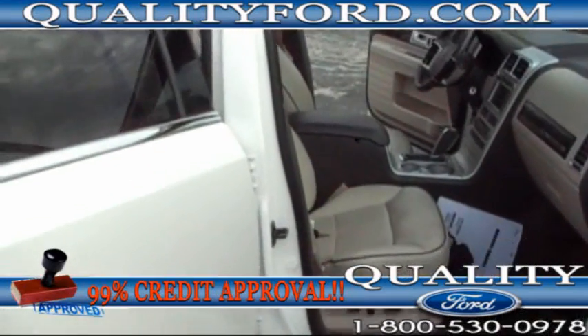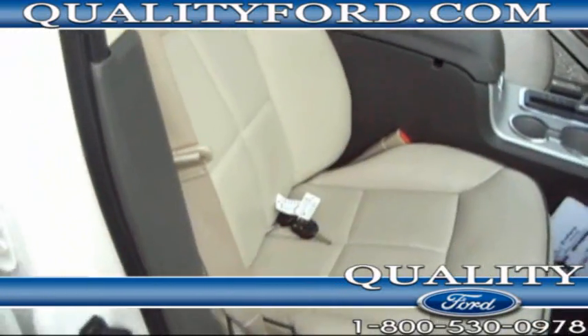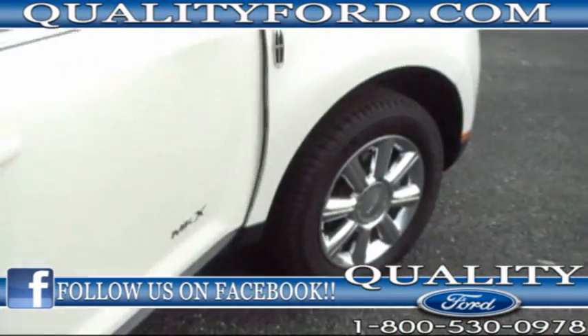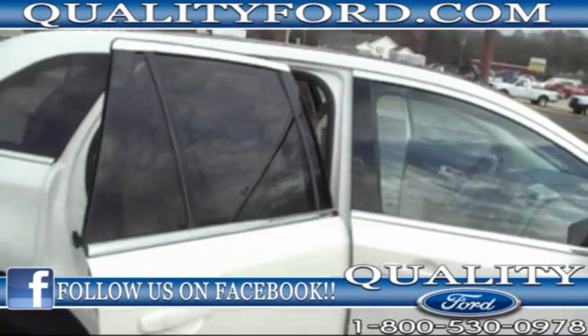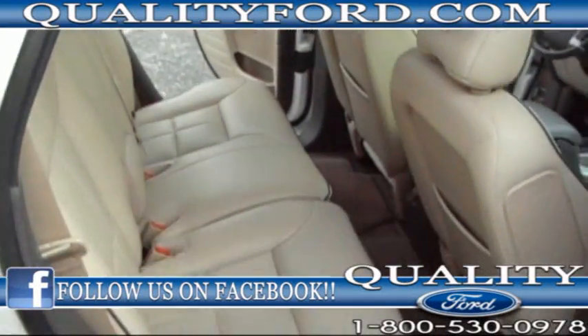Leather interior, tanning color. Extra keys, owner's manual, wood grain trim. Both seats are power seat adjusted, heated and cooled by the way.